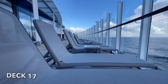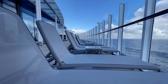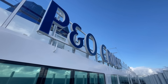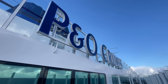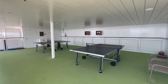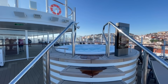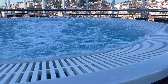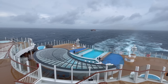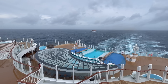The sun decks on Deck 17 offer plenty of space to relax and recharge. You will find plenty of sun loungers dotted along the deck. For those who are a little more active, there are plenty of deck games. At the aft of Deck 17 you'll find 2 large hot tubs, and at the very aft you'll be treated to some wake views overlooking the infinity bar and pool.